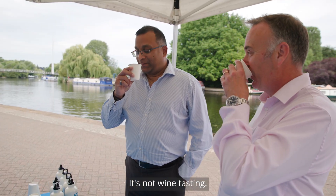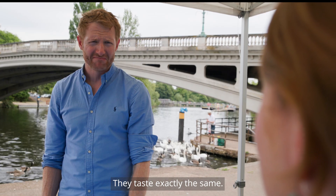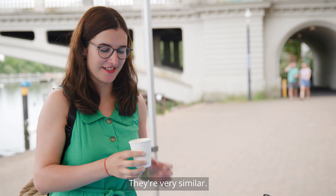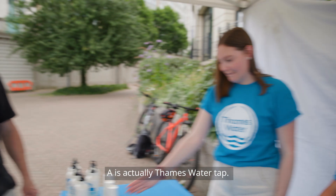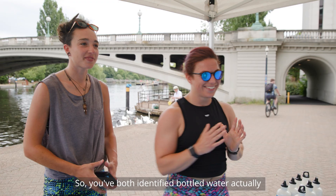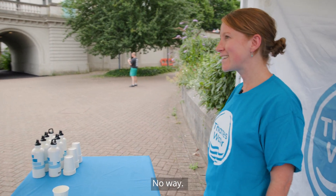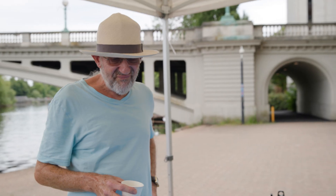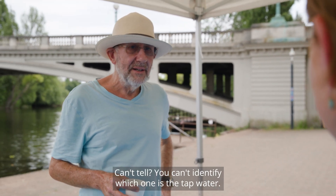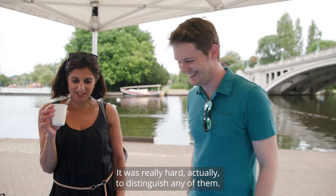It's not wine tasting! I have no idea. Is the middle one tap? It tastes exactly the same. That is very hard — they're very similar. A is definitely bottled. A is actually tap water. Is that one tap? No. So you both identified bottled water — this one is tap water. You can't tell. I couldn't, but I like this one. It was really hard to distinguish any of them.